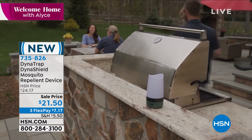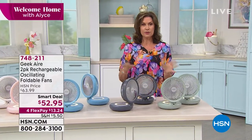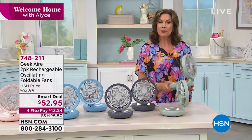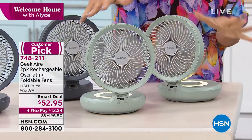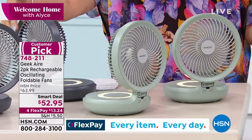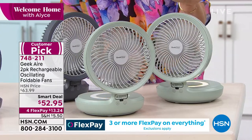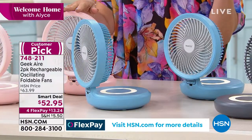Right now we have a brand new smart deal — Geek Air has become some of our top-selling fans ever. They do personal fans, they do bigger fans, and people love them because they are completely portable. We're going to offer you this perfectly sized fan that not only oscillates but also has a night light and four different speeds. You cannot believe how much air this thing puts out. Two of them for $52.95 on four flex payments. Available in green, dark gray, blue, pink, and classic white.